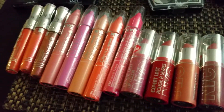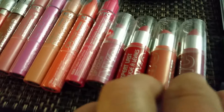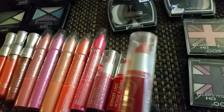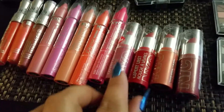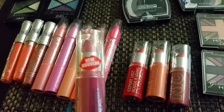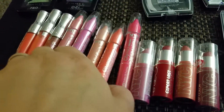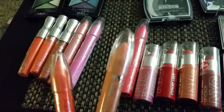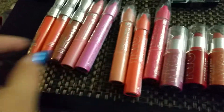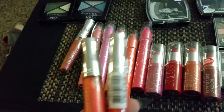All this NYC lip gloss, lip color, and lip pencil — these are each 99 cents. A couple are open because I had to test and use them. And then the chunky pencils — these I like a lot — also 99 cents.